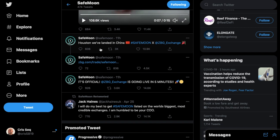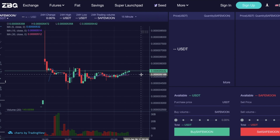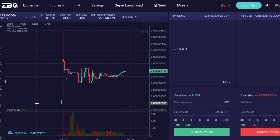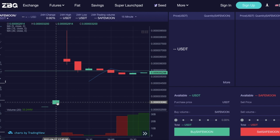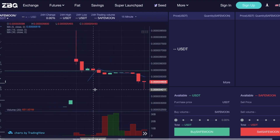SafeMoon finally launched and is now accessible to buy and trade on the ZBG exchange. Looking at the chart, this is SafeMoon officially on the ZBG exchange. Before SafeMoon was publicly traded on ZBG, it was trading around 0.00003194 of a penny. Once it was officially on the ZBG exchange, it went up and almost doubled in price to 0.0006343 of a penny.